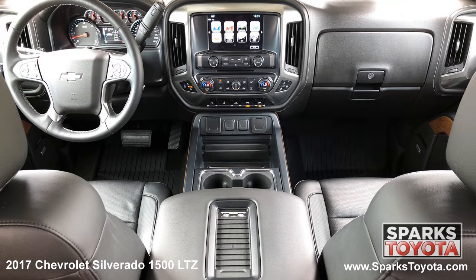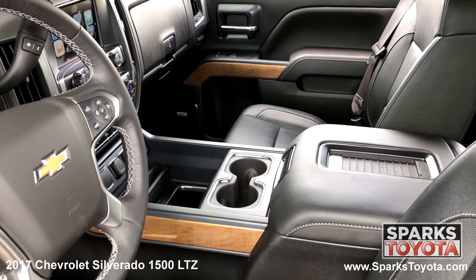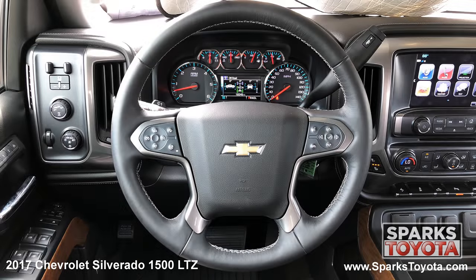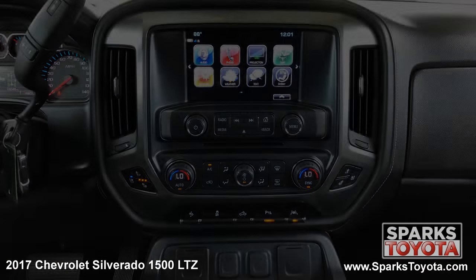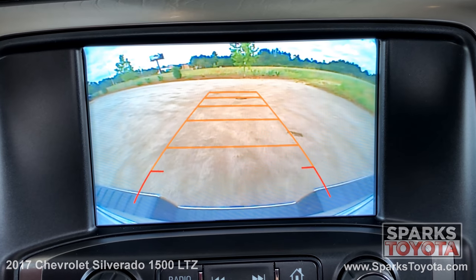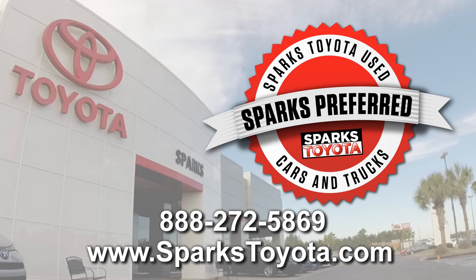The front row features power heated and cooled leather seating with driver memory, dual zone automatic climate control, a garage door opener, a locking glove box, a leather wrapped steering wheel with convenience controls, the entertainment and navigation touch screen with a CD player, Sirius XM and Bluetooth, and a backup camera to make backing up a breeze. Please let us know if you have any questions and thank you for watching.